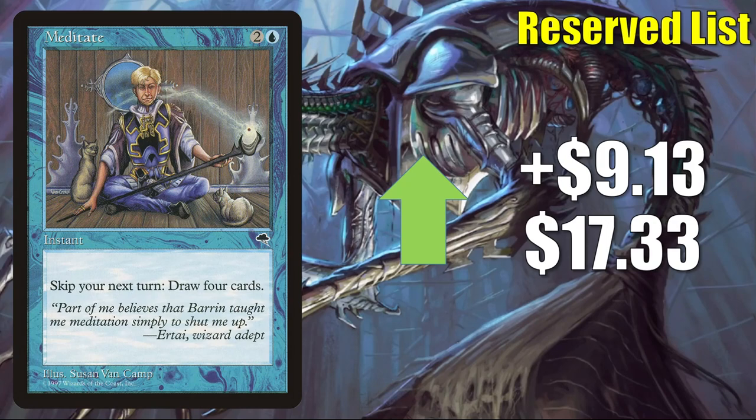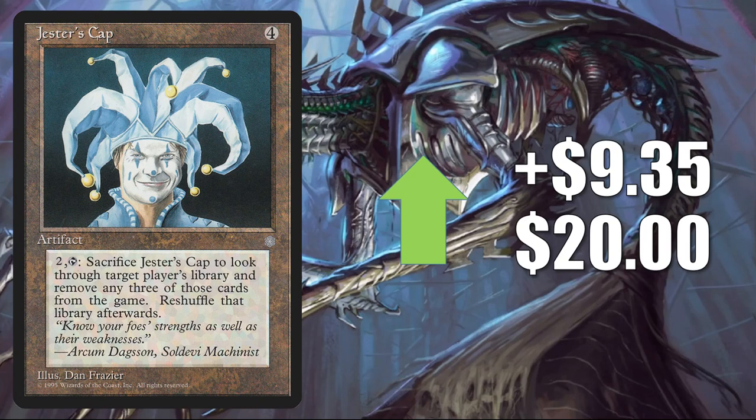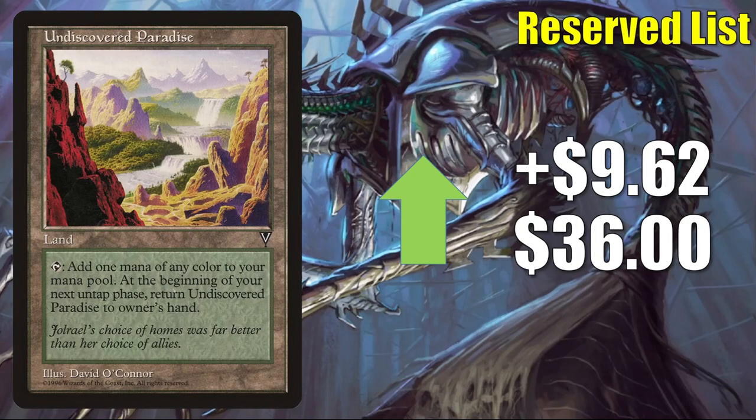Meditate goes up $9.13 to $17.33. Tainted Pact — notably not on the reserve list, actually the first card in this section that isn't — goes up $9.34 this week to $87.77. This also got a boost in Commander when Thassa's Oracle came out. Jester's Cap (original Ice Age copy) goes up $9.35 to $20 — the Ice Age copy is drying up. Undiscovered Paradise goes up $9.62 to $36 — shows up in some land-centric Commander builds like Omnath, Locus of Creation and more.